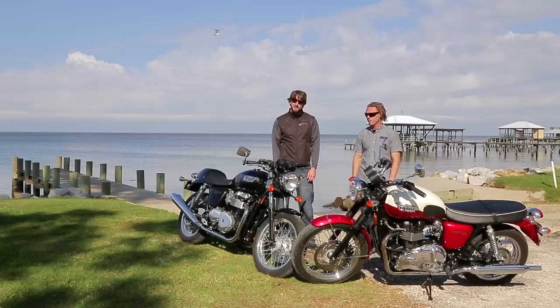Hey guys, welcome to another episode of On Two Wheels. We're here on the Gulf of Mexico, right down the coast from New Orleans, and we're gonna ride these retro Triumphs to Birmingham, Alabama, where I'm gonna race this bike at the Barber Vintage Festival. But first we gotta get there.